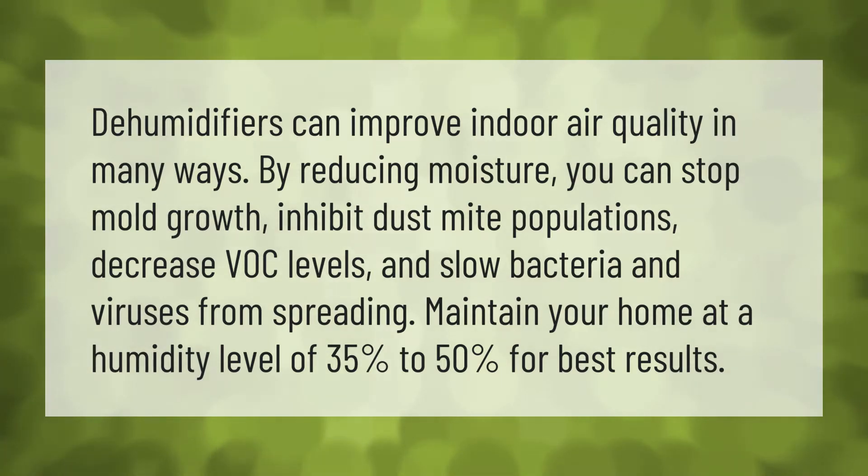Dehumidifiers can improve indoor air quality in many ways. By reducing moisture, you can stop mold growth, inhibit dust mite populations, decrease VOC levels, and slow bacteria and viruses from spreading.